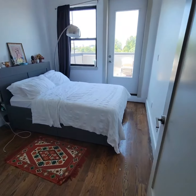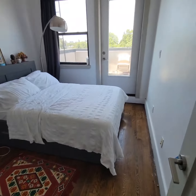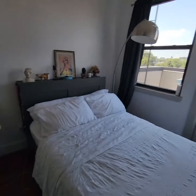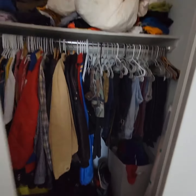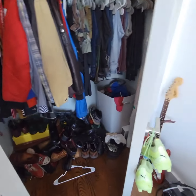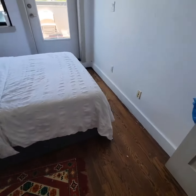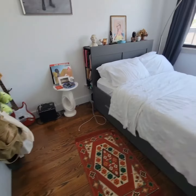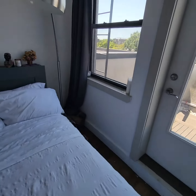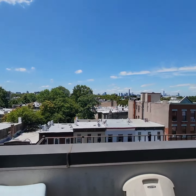Both of these bedrooms have private access to a little terrace and outdoor space. There's a closet here, and AC/heat split units in every room. As you can see, this one has a queen-size bed plus other furniture. This is the terrace.